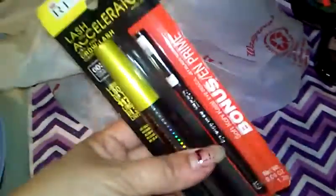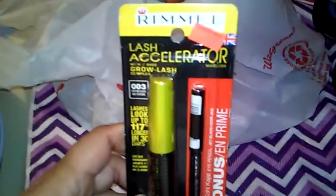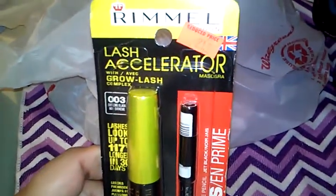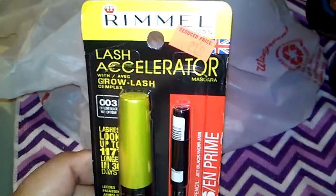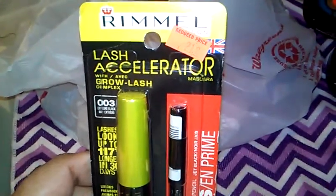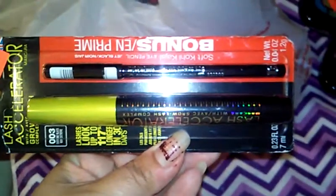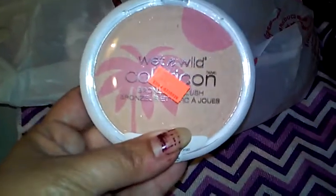I found the Rimmel Lash Accelerator. I like the Rimmel brand; I just don't buy it very often because I'm hardly ever paying full price at Walmart or anywhere. But it was $2.19 and I thought that was a good price for a mascara and a black eyeliner, so I'll check that out and see what that's like.